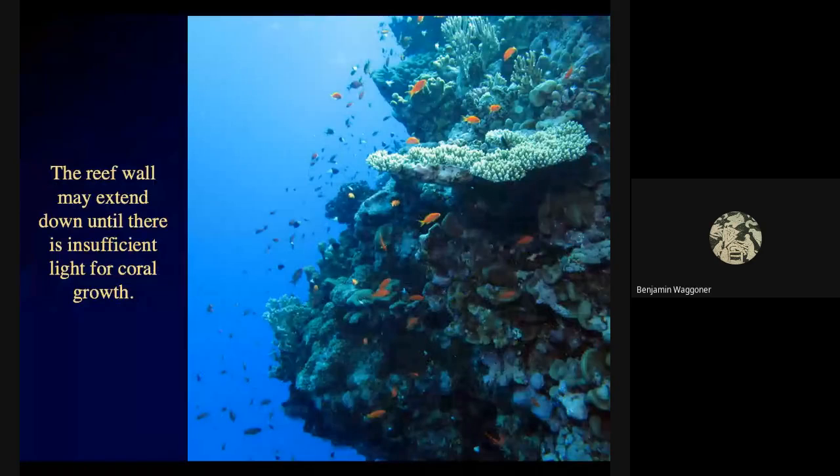The reef wall may go down and down until there's finally not enough light to support photosynthetic corals. Below that there may be non-photosynthetic corals — as we talked about, there are some deep-water types of reef, like those deep coral reefs off the coast of Norway or those sponge reefs off the coast of British Columbia. But tropical coral reefs need light, and eventually you pass out of the photic zone where it gets too dark for photosynthesis, and then you don't get corals anymore.